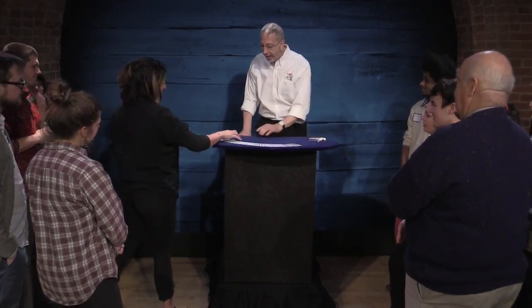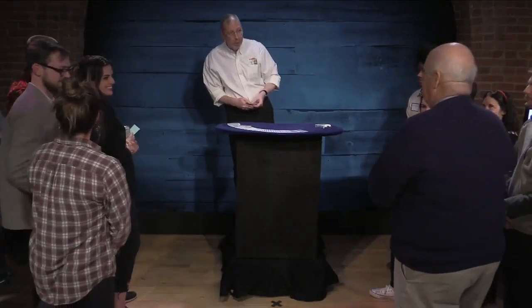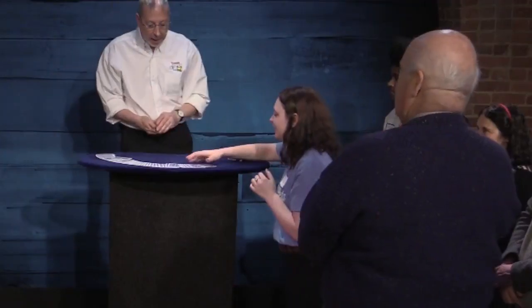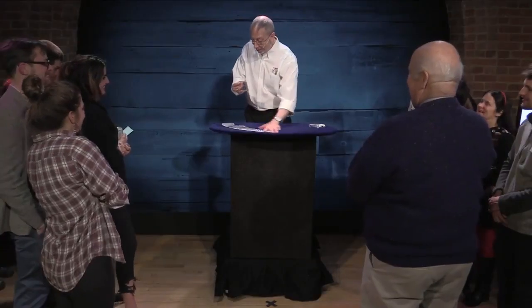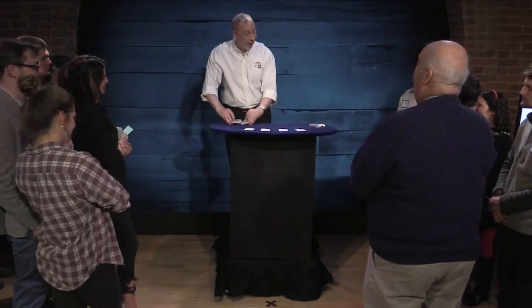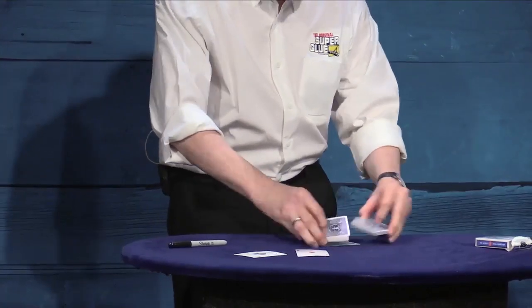We're going to start off the act with my opener. This is the trick that I use to bring people from the aisles into my client's booth. It's a quick-paced four-ace routine that starts off with Paul LaPaul's Quadruplicate Mystery, a fantastic routine with four spectators. Each pushes out one card from the deck, and those very same cards turn out to be the four aces. From there, it's a quick cards-vanish at my fingertips to an equally fast four-ace production.